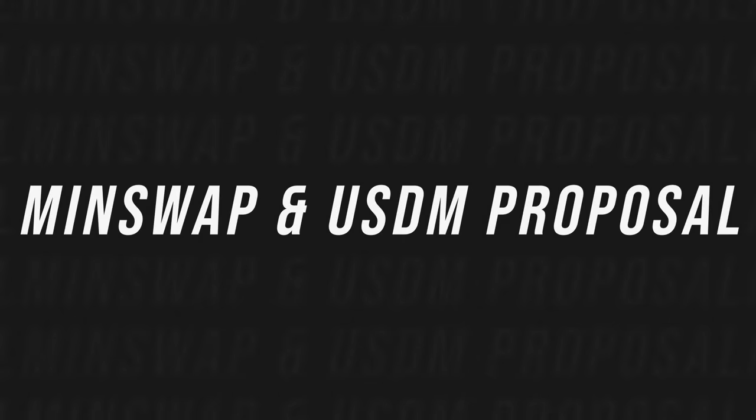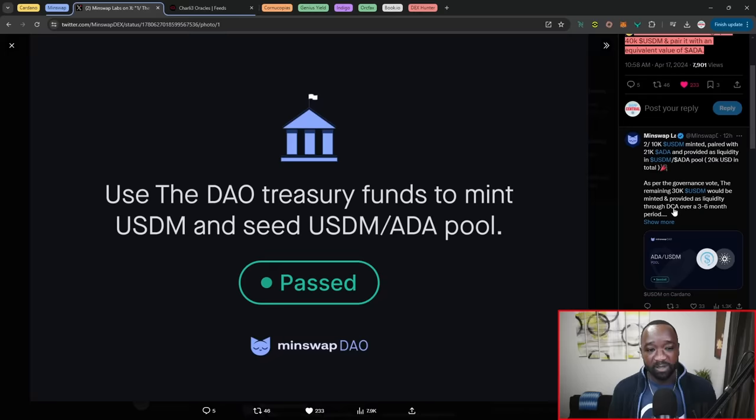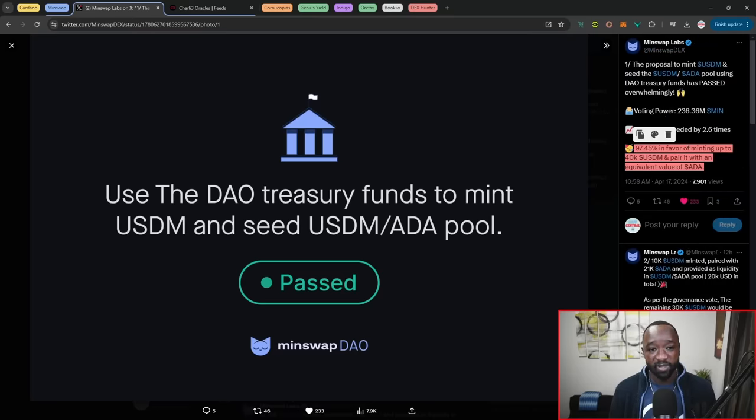Next, we've got news surrounding MinSwap and their recent on-chain governance vote surrounding adding USDM and providing liquidity to the USDM/ADA liquidity pool. As it stands, 97% of votes were in favor of creating and adding more liquidity for USDM. The quorum was exceeded by 2.6x the amount of MIN tokens needed. This will bring $40,000 worth of USDM and an equivalent amount of ADA into the MinSwap protocol. They've already added 10K USDM, paired with $21,000 worth of ADA, with the remainder to be deployed over the next couple of days or weeks.